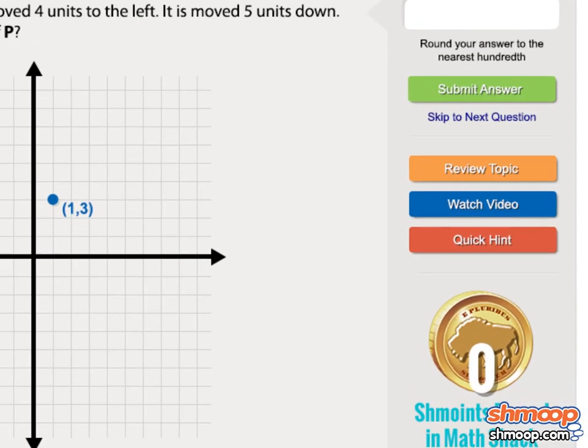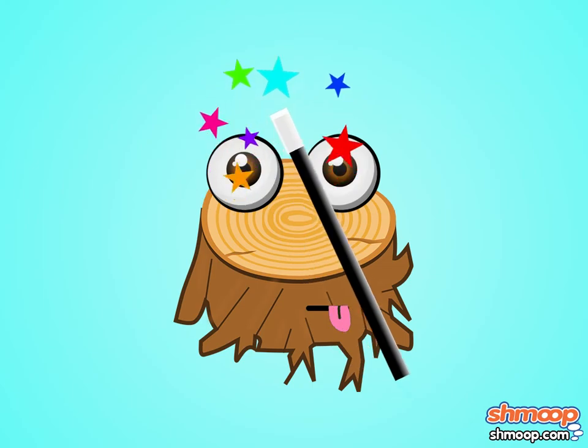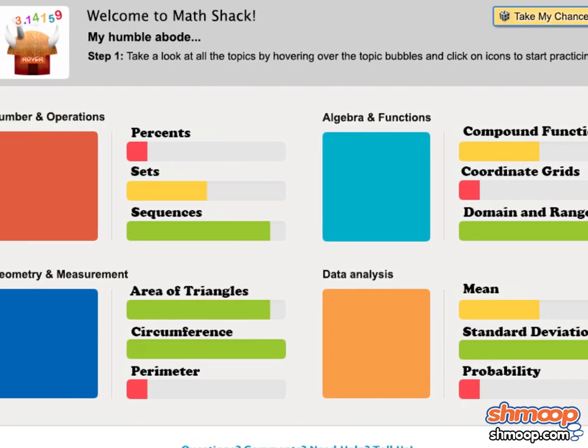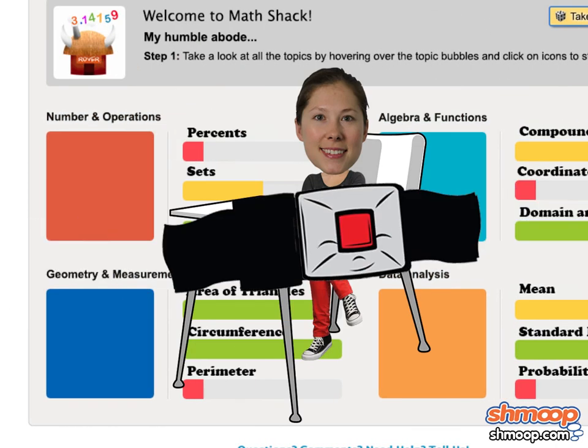Every problem comes with hints and detailed explanations of the answer. So if you're stumped, well, we'll unstump you. There is also a tracking feature that maintains stats on your progress and indicates the areas where you may want to buckle down and spend some extra time.